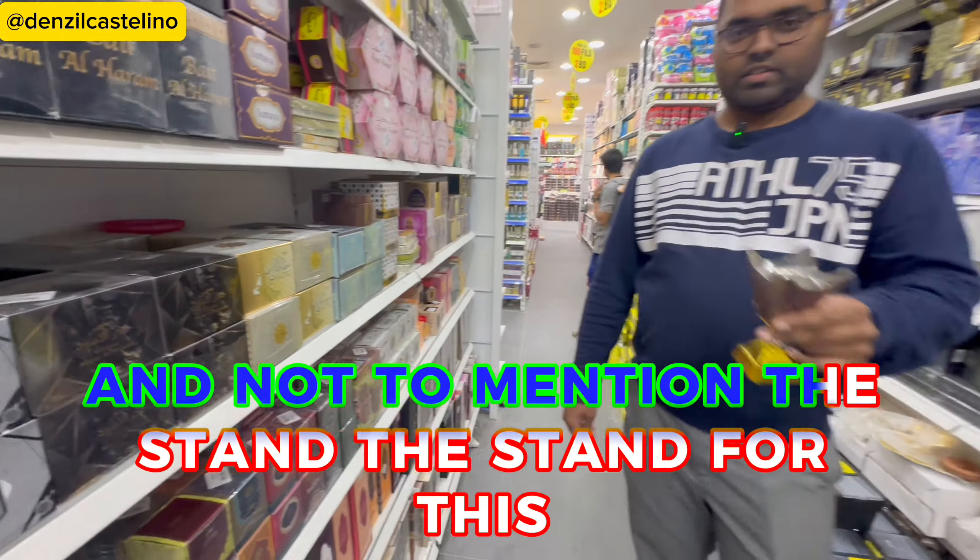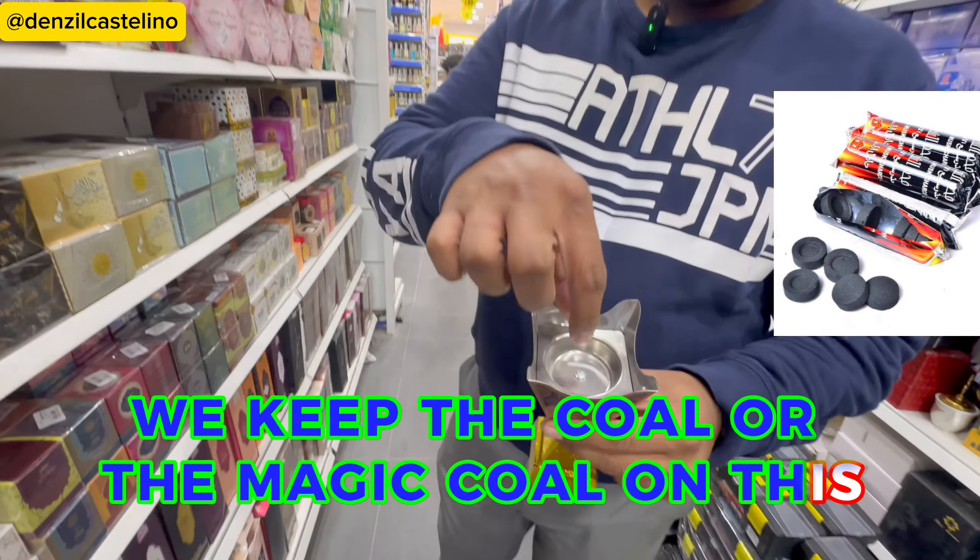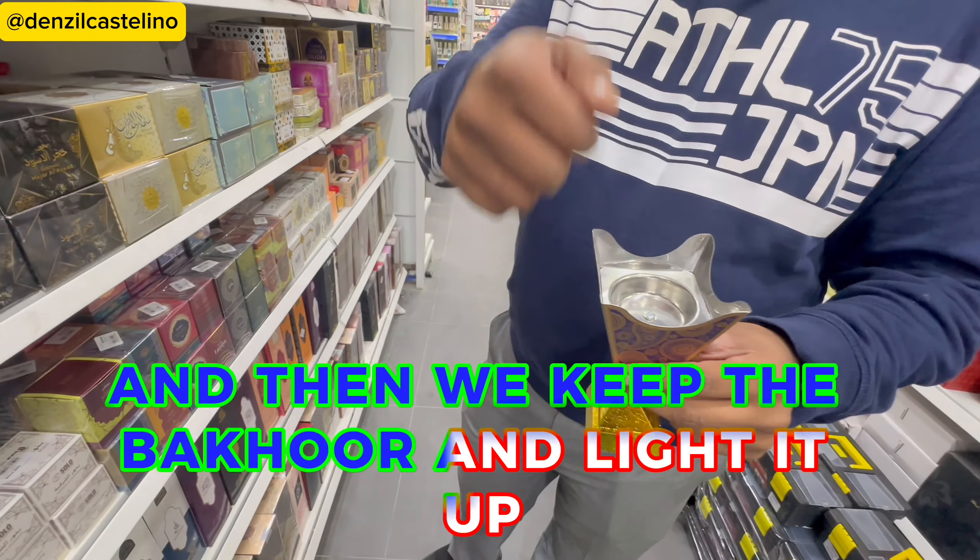And not to mention the stand — we keep the coal or magic coal on this stand, then we keep the bakhoor on it and light it up.